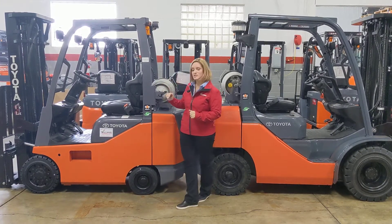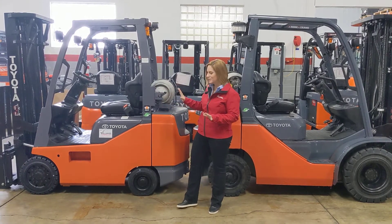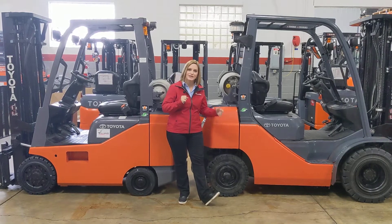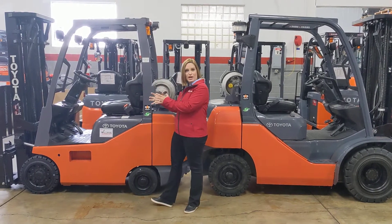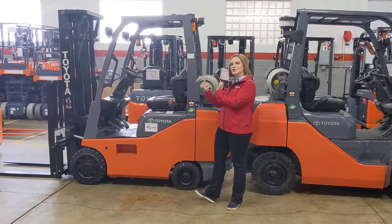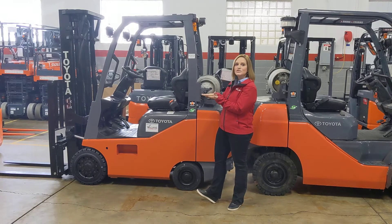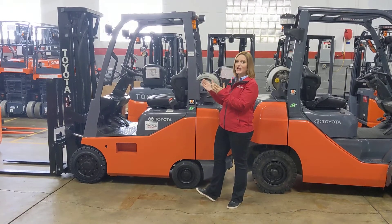So let me show you the differences. Both of these trucks are 4,000 pound capacity. This truck has cushion tires, this truck has solid pneumatic tires. The cushion truck is more compact, it has a tighter turning radius, and it's perfectly designed to run on smooth surfaces, say, in a warehouse or at a manufacturing facility.